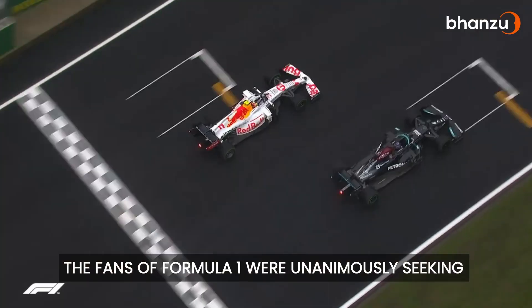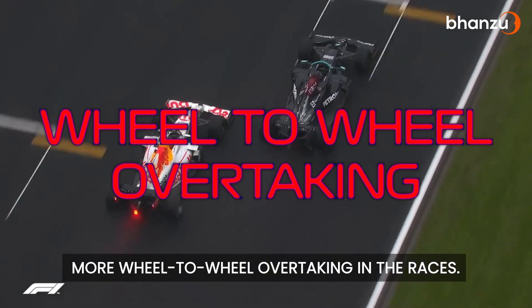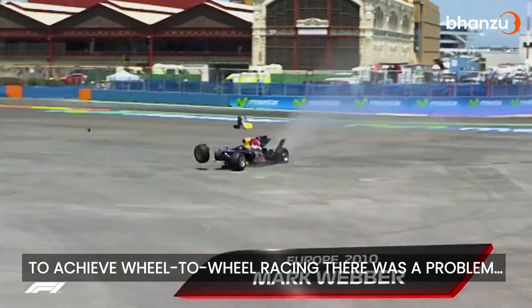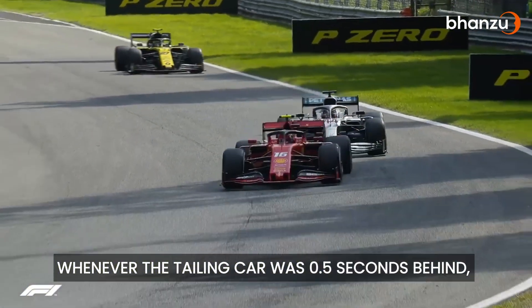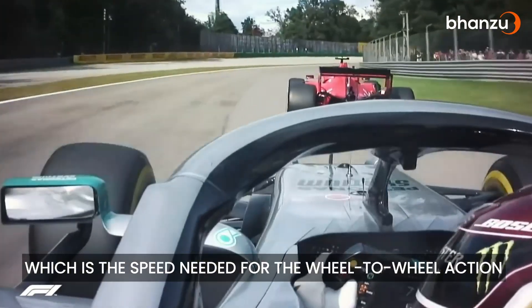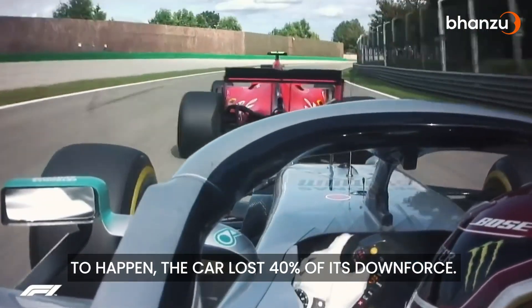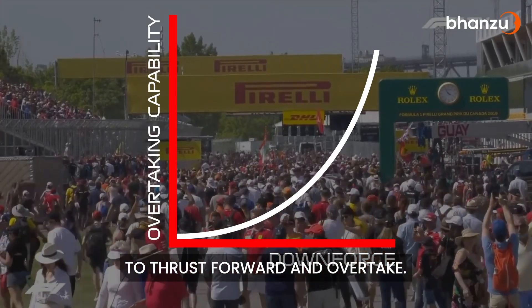The fans of Formula 1 were unanimously seeking more wheel-to-wheel overtaking in the races. What did F1 do? They took it seriously. To achieve wheel-to-wheel racing, there was a problem: whenever the tailing car was 0.5 seconds behind — the gap needed for wheel-to-wheel action to happen — the car lost 40% of its downforce. Lesser downforce means lesser ability of a car to thrust forward and overtake.